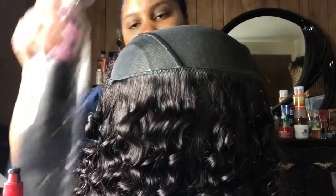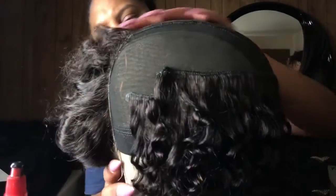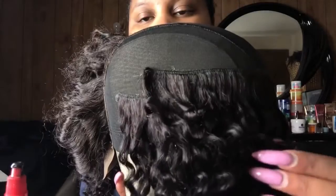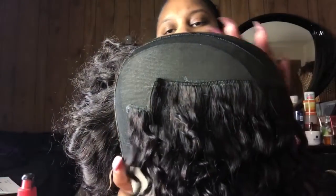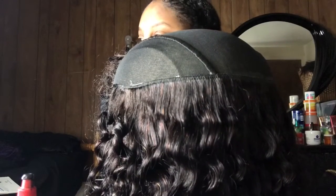Okay y'all, I'm on my second pack of hair. I got done basically half of the head, so that's all still to go. I already started staggering my wefts, which means they're going to get shorter and shorter so that way it prevents bulkiness.